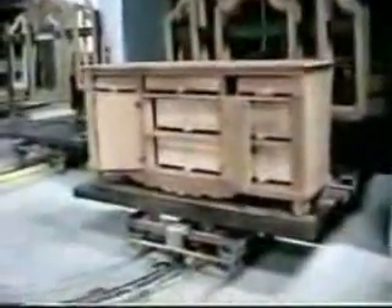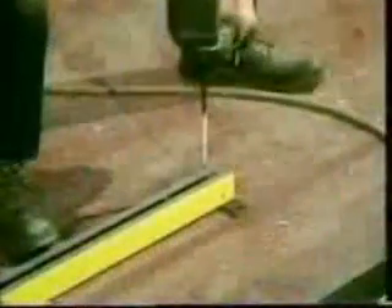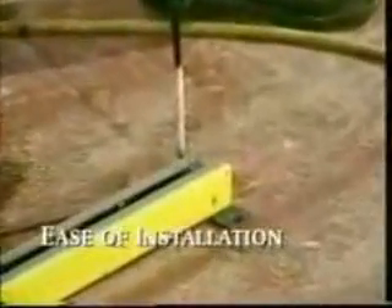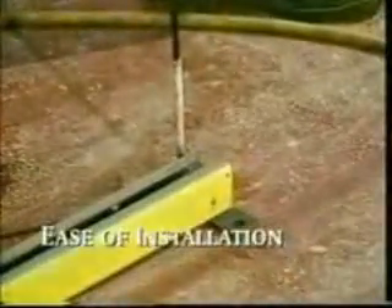The Rhodes tow conveyor is unique among material handling systems. The design is simple, but this simplicity is what allows the system to meet your most complex manufacturing needs. Its design also allows for fast, easy installation on virtually any floor surface.